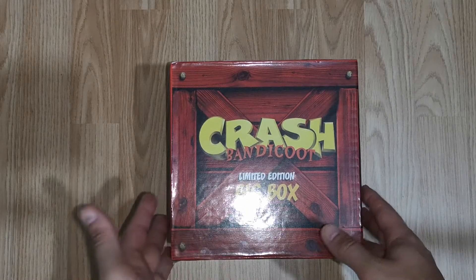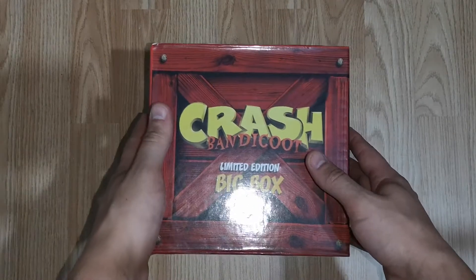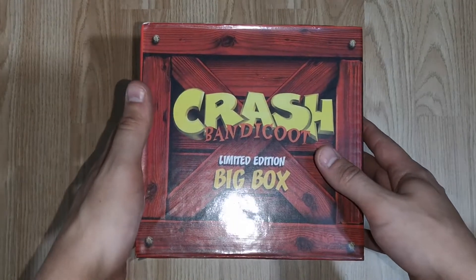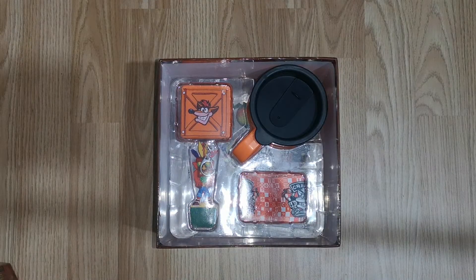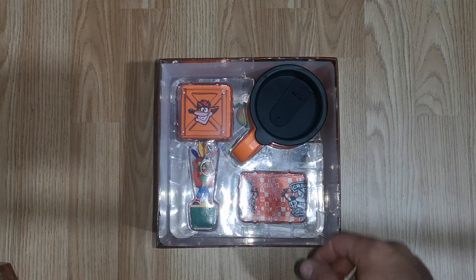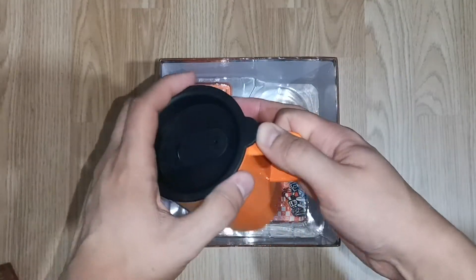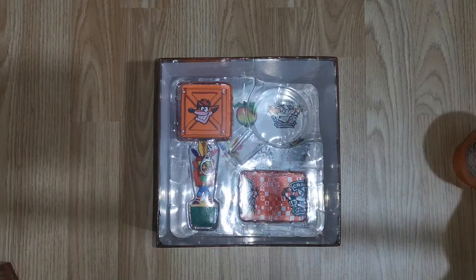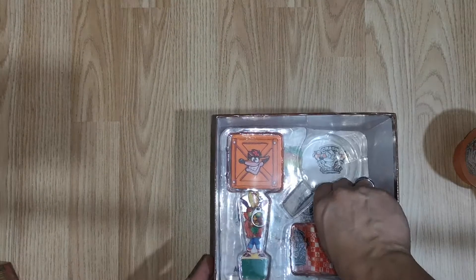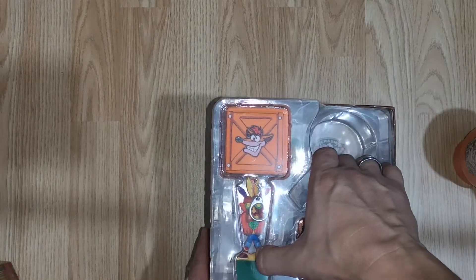For starters we will start with this one, which is the Crash Bandicoot limited edition big box crate. Let's take the top off and see what you get for just under £11. Inside you get plenty of merch — we get a nice little mug, which is good for your drinks, nice for those winter days.